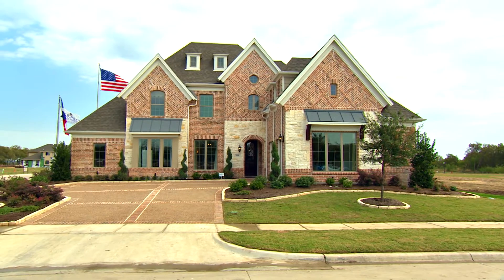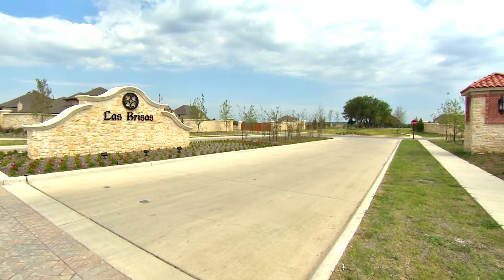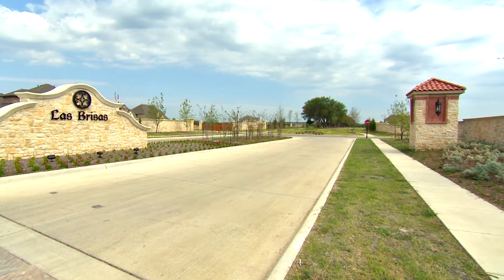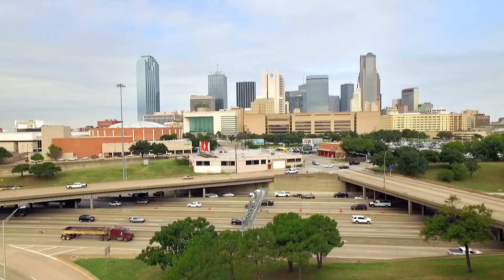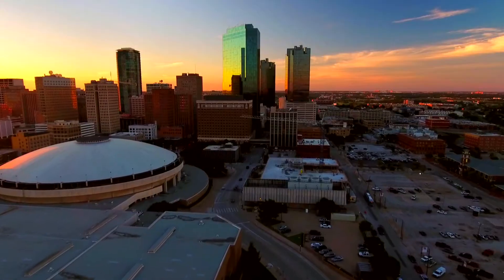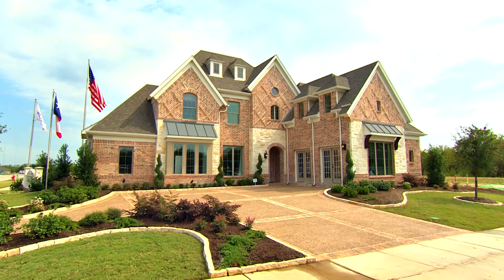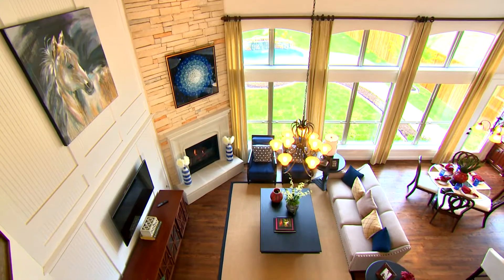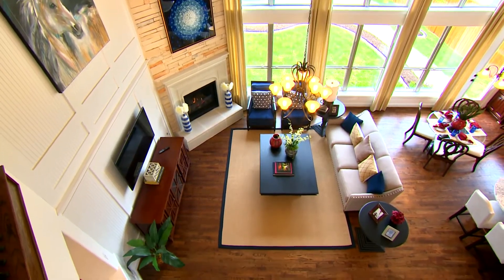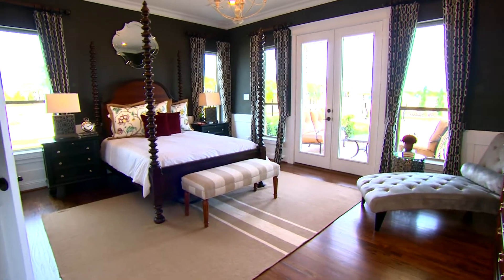Welcome to Grand Homes here in Mira Lagos and Las Brisas, where several thousand homeowners have already purchased new homes due to the amenities, proximity to the lake, and travel distance from here to Dallas and Fort Worth. This is our Hartford model — it's the largest version of it. It really looks like a high-end custom home with things that people are looking for today when they're wanting to buy a new property.